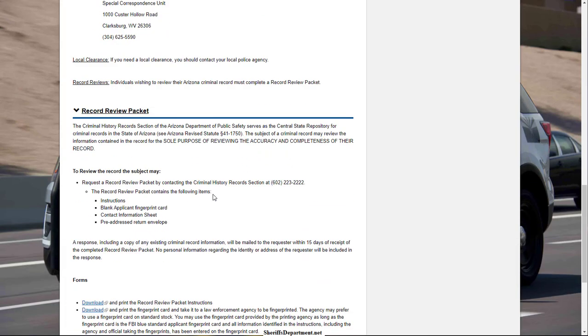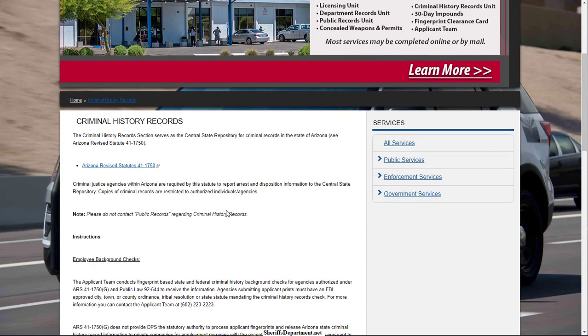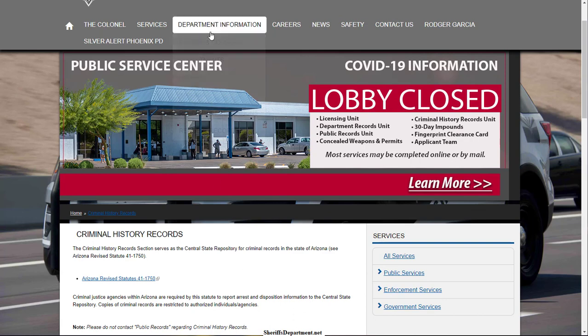Typically for employees it's perfect — they can just go straight through the state. And if an individual wants to check their own records, a lot of times this type of background check can be done for free with no charges. A lot of states do offer a self-check type of product available to the citizens of that state, so if that's something you're interested in, check it out.